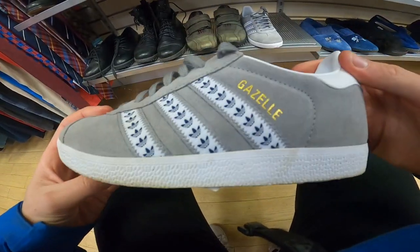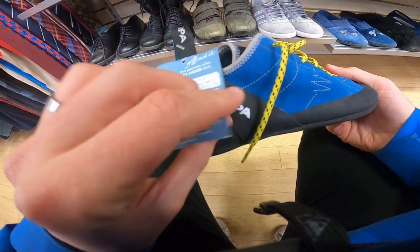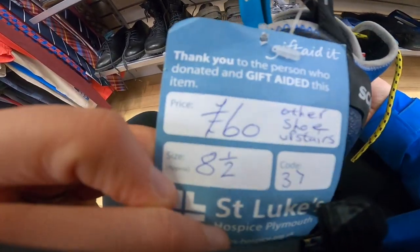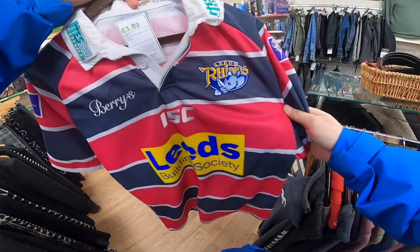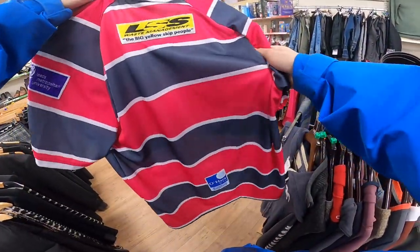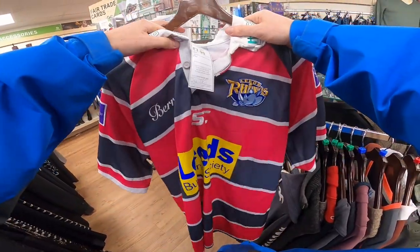An idea of pricing — just Gazelles at 10 quid. It looks like Scarpa — that's a brilliant brand. They are new but basically eBay pricing. We're in Oxfam and I found Leeds Rhinos for 4 quid. Nice — no idea what year it's from, but 4 quid, well worth it. Rugby league team — nice.